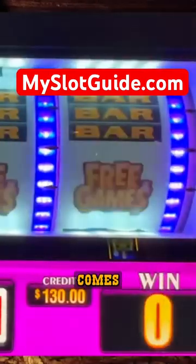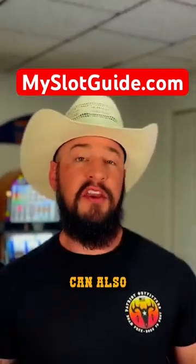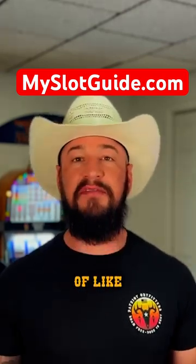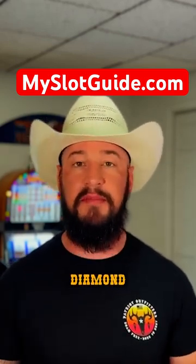The biggest thing about Double Diamond Free Games is not only does the free games feature seem to come around relatively frequently, but the actual free spins can be very, very good. These free games can also re-trigger frequently, making the bonus even more exciting — kind of like Legend of the Phoenix.